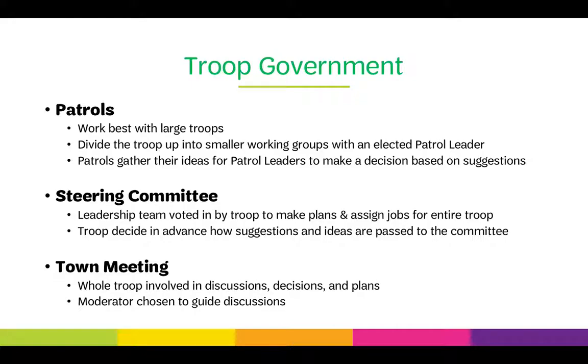One of the ways to have a girl-led troop is to incorporate a troop government. Patrols work best with large groups — divide the troop into small working groups with an elected patrol leader, who makes decisions based on suggestions from the patrol. A steering committee has a leadership team voted in by the troop that makes plans and assigns jobs; troops decide in advance how suggestions are passed to the committee. Finally, a town meeting involves the whole troop in discussions, decisions, and plans, with a chosen moderator to guide discussions so every girl has an opportunity to voice her opinion — this works best in smaller groups.